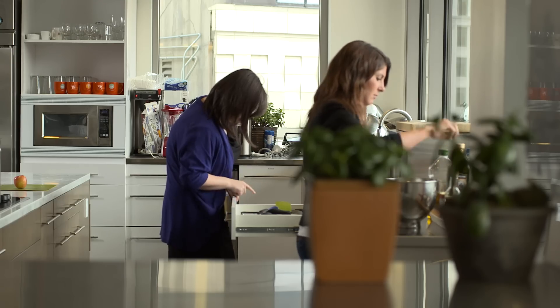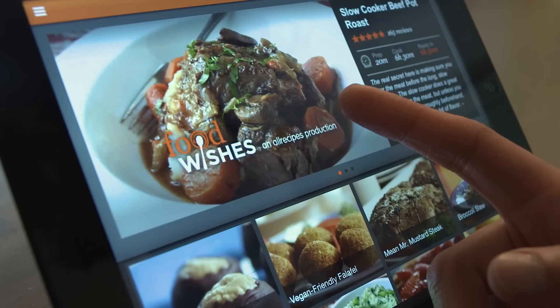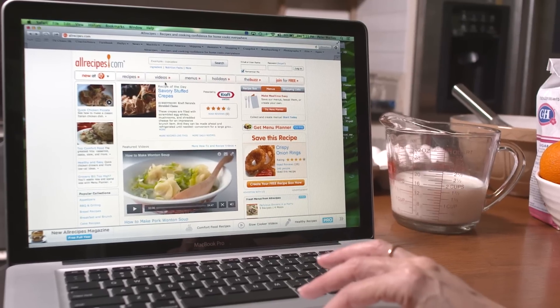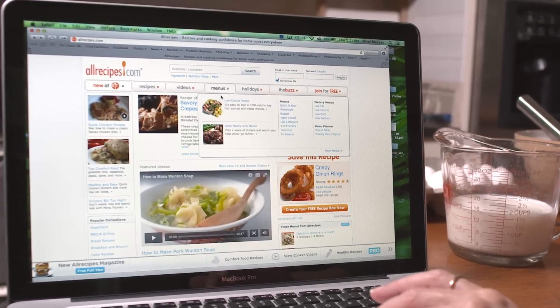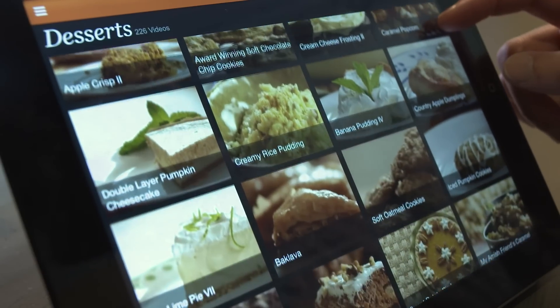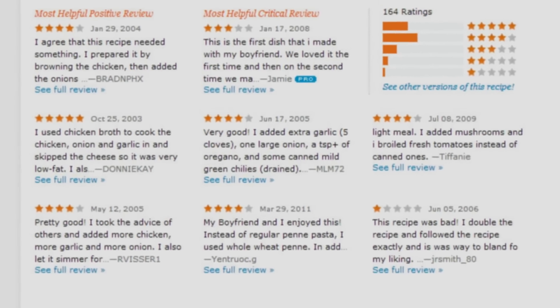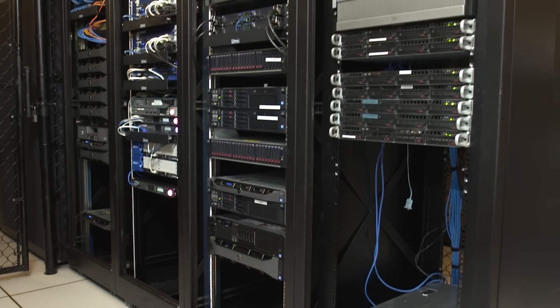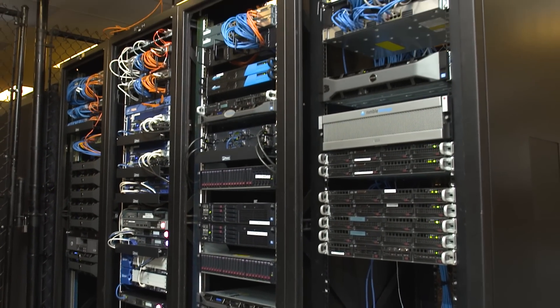The AllRecipes customer is so busy — she's got all of these things going on in her day — so the AllRecipes site needs to be always available to her, and it needs to be something that she can access from any screen with ease and confidence. Uptime and availability are number one. A lot of people don't think of us as a social network, but we are given the interaction with our user community, so building a highly available, highly optimized infrastructure is very important to us.